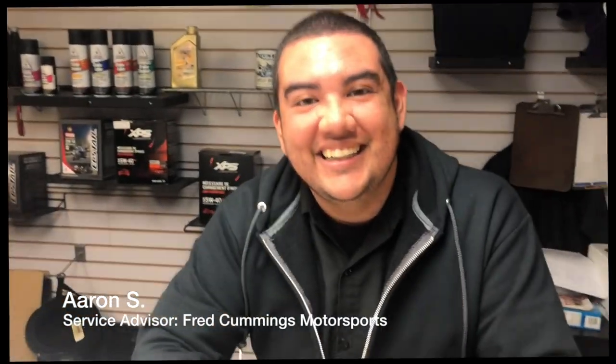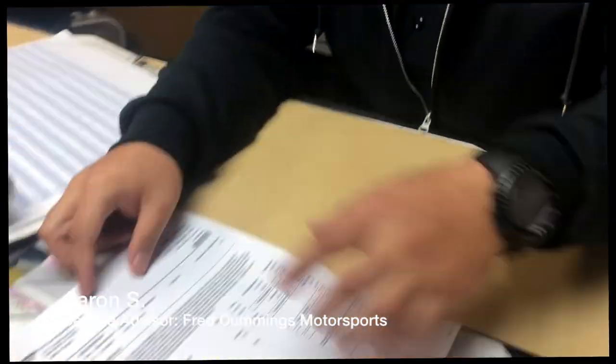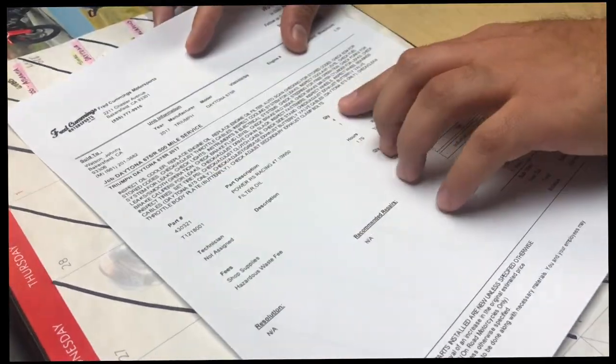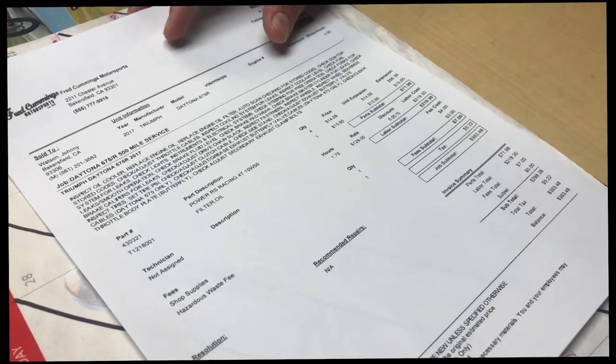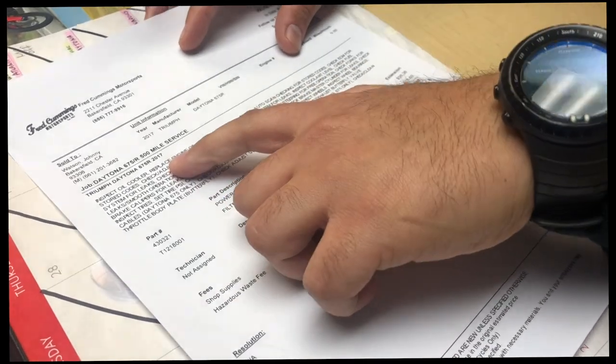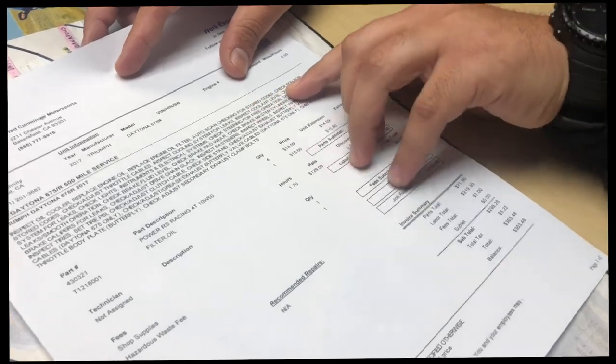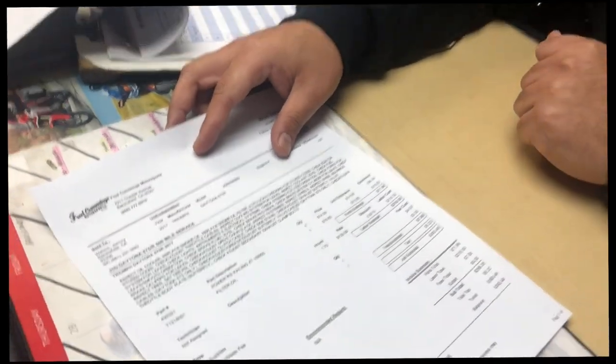Hey Aaron, we're doing this service for my son Jaden. Tell us what's going on with this first 500-mile service. So we're going to do the 675R 500-mile service. This is a pretty big service since it's the break-in service. Main things we're going to go over: replace engine oil, replace the oil filter, check the ECM for stored codes, lube and adjust the chain, check tire pressure, check the forks, and get some fresh fluids in there.